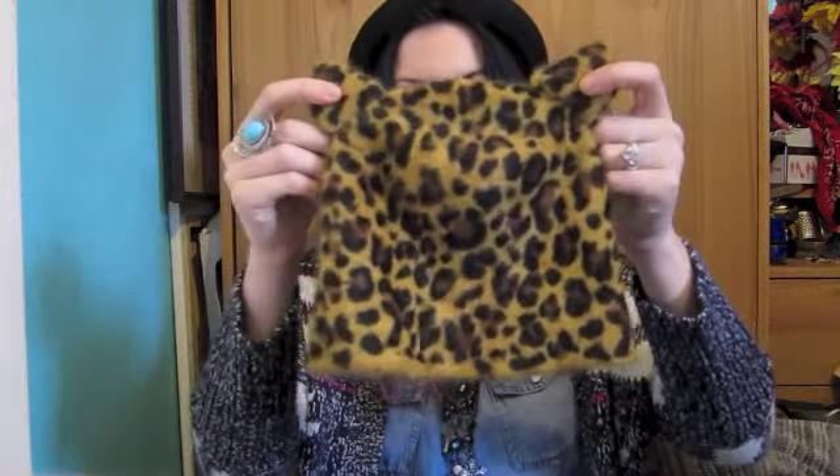I went to H&M and got this fur collar. I've got the black one and the beige one because I love it so much. It's such a simple way of updating your outfit. It's great for adding onto a jacket to get a more luxe look. It's £12.99 — I just use a big safety pin to attach it to my jacket so it doesn't keep falling off.